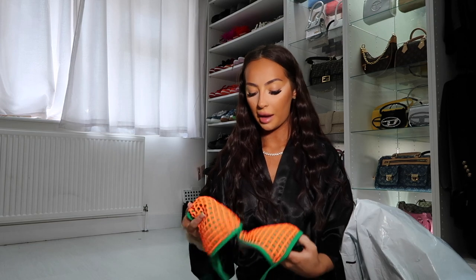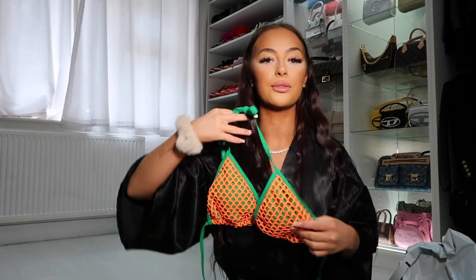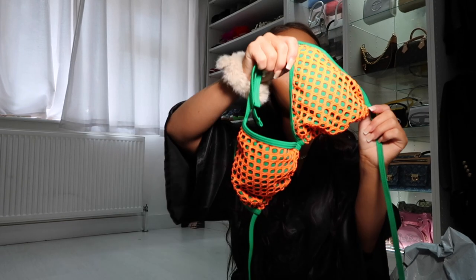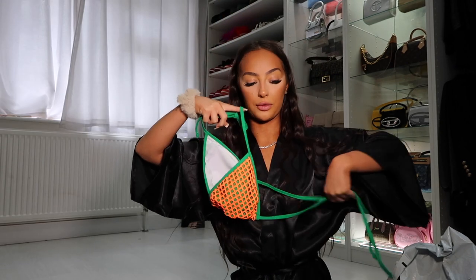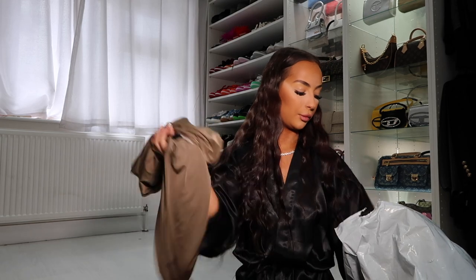Moving on to a bikini — I'm not really sure on this one. I liked it on the site but don't think these colors suit me. It's a very nice quality bikini though — the base color is green with orange fish netting over it. The color combo works, I just don't know if it suits me personally. The straps at the back are a little shorter so you won't get a big bow. It's basically a triangle bikini with removable padding, and the bottoms fit perfectly.